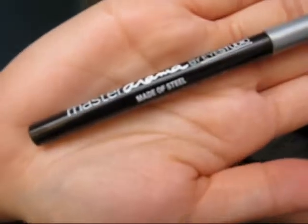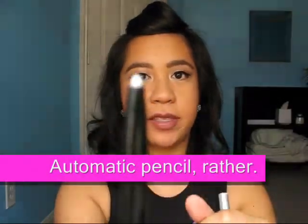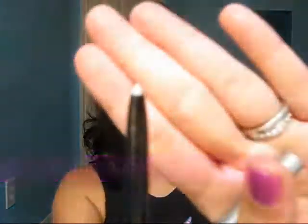The next Maybelline product I picked up was the Master Drama eyeliner — one of those roll-up pencil deals. I got it in 'Made of Steel,' which is just a silver liner. It would be a fantastic alternative to white or a flesh-tone pencil in the waterline to make your eyes look bigger. Maybe I'll use this in a tutorial with the quad.